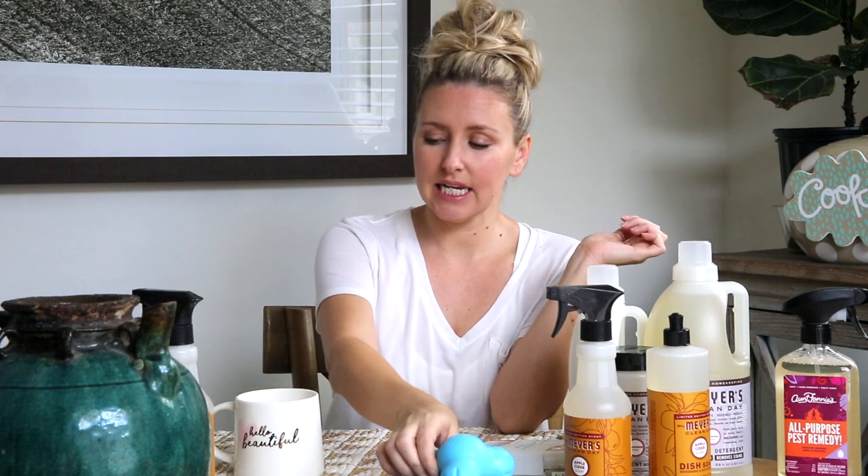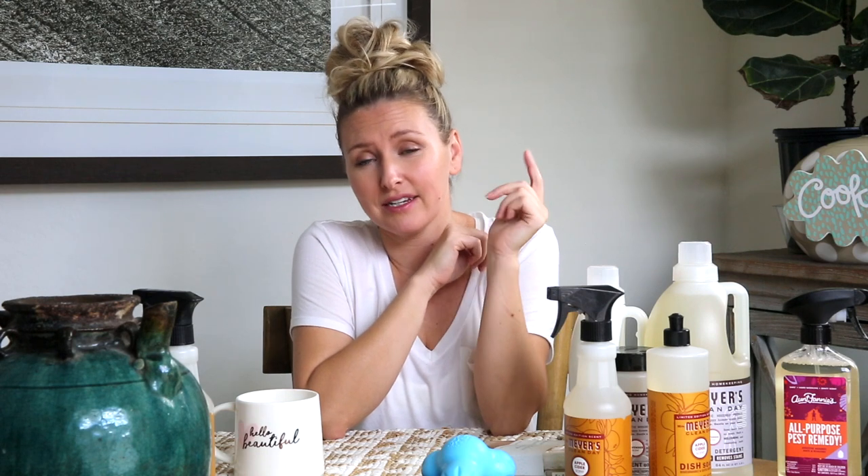That is it for my Grove order. There are a few things more motivating to get your house cleaned and back into shape than getting new stuff. I love getting new products and trying out new products — it is so motivating, along with watching my fellow YouTube friends also clean their homes.